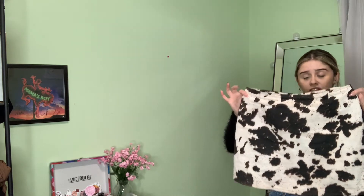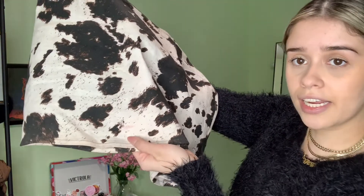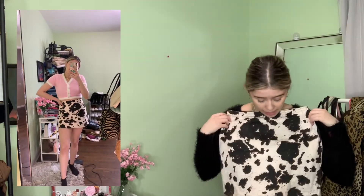For the last seller, she really outdid herself. I got this cow print skirt — it's so freaking cute. It does have a tiny little stain, but it's not a big deal. It's a size small and still fits a little big on me, but I love it.